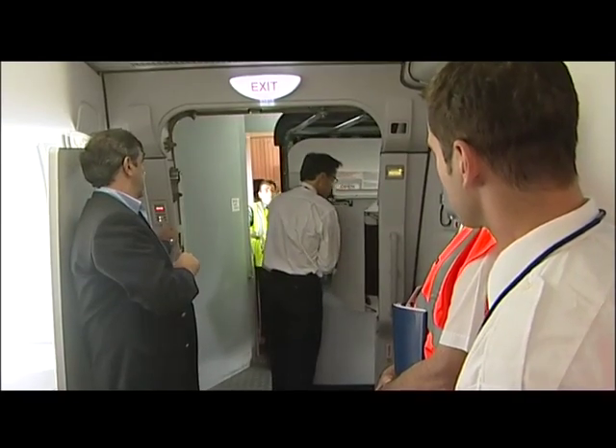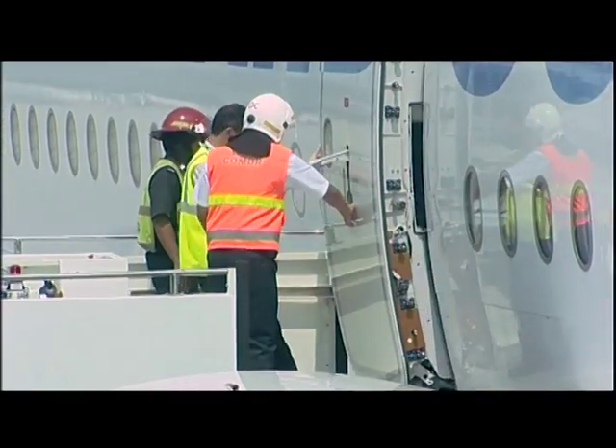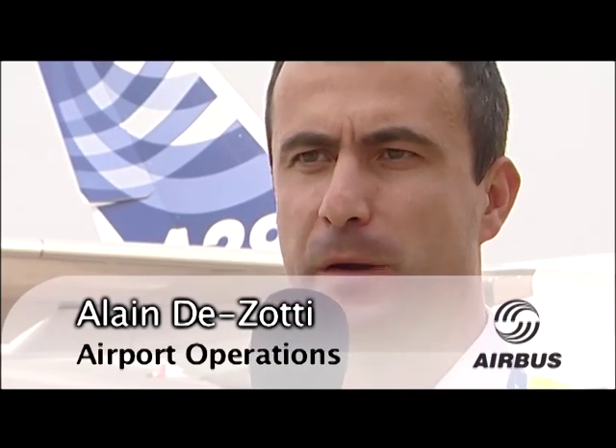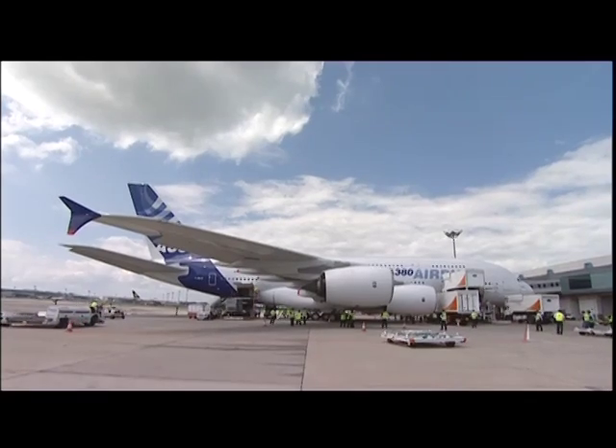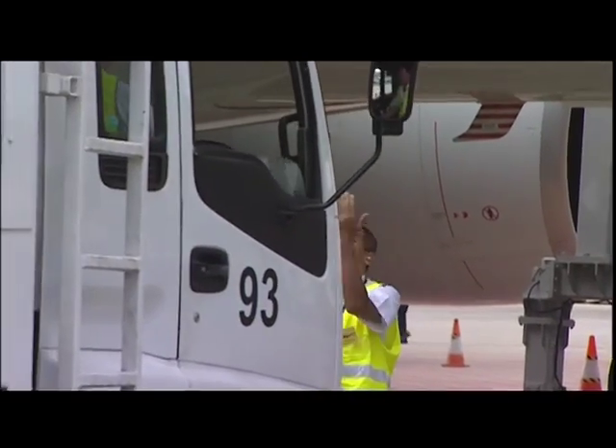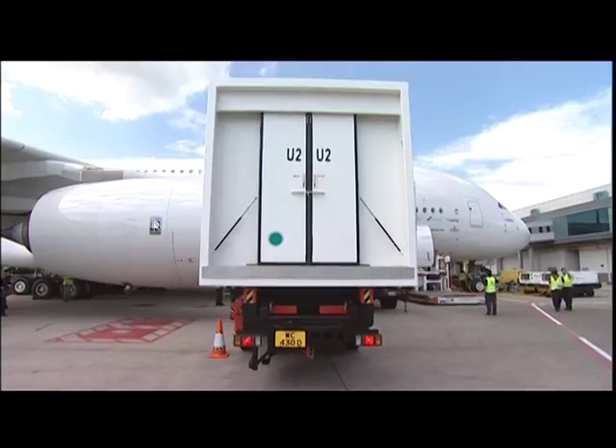We have done what we call the ramp check or airport compatibility check. The main difference compared to the tests that were done last year in November and earlier this year in February, was that people are now ready to operate the aircraft. It's not for them a discovery of the aircraft — it's more a final verification, a validation of all their procedures.